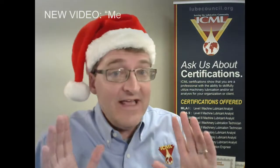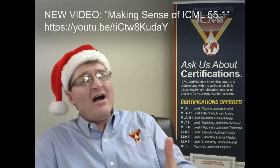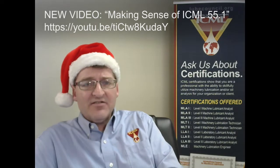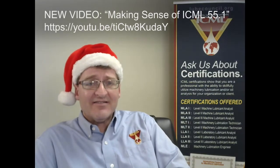If you've been putting your name in the sweepstakes drawings or have any general interest in the standard at all, be sure to go out to YouTube and check out this new video called 'Making Sense of the ICML 55.1 Standard.' Like the name implies, it is all about putting the book in proper context so you can understand what you're looking at and better apply it to your facility for a greater chance at success.